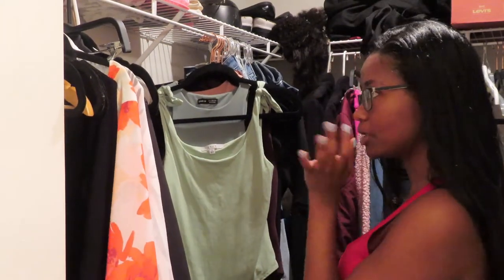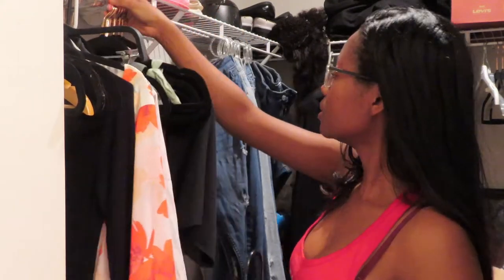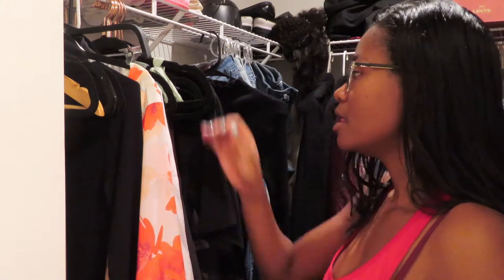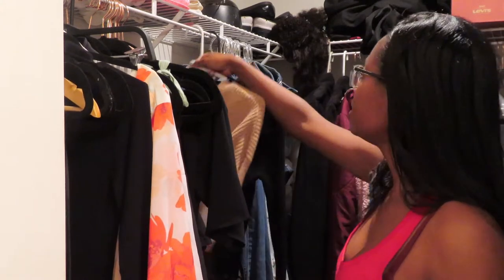My closet will be aesthetically pleasing soon. I'm also going to color coordinate it a little bit — even though I don't have that many colors, I still want to color coordinate it. Usually when I color coordinate it goes from light to dark, so that's what we'll be doing — but first let me just get everything hung up.